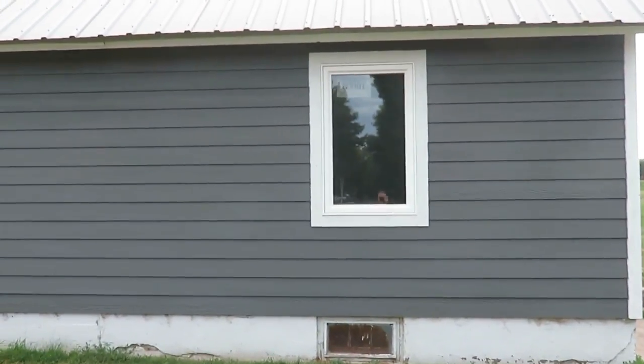Hi everybody, welcome! I'm so glad you're here today because I have some fun updates on our little fixer-upper house that is 450 square feet and is a 1915 home.